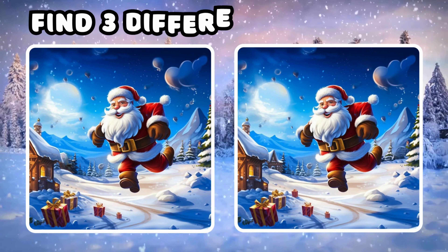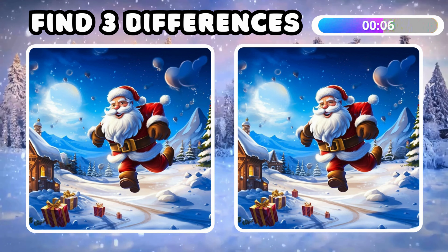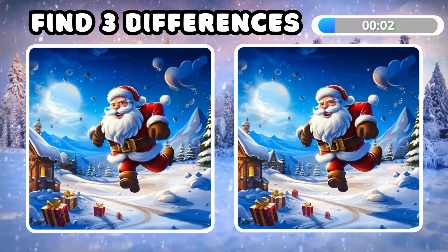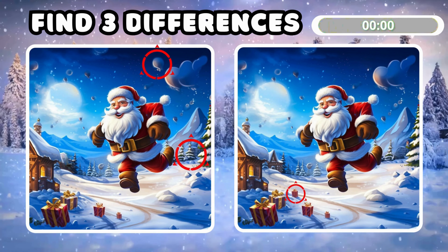Can you find three differences in two pictures? The answer is balloon, gift box, and Christmas tree!